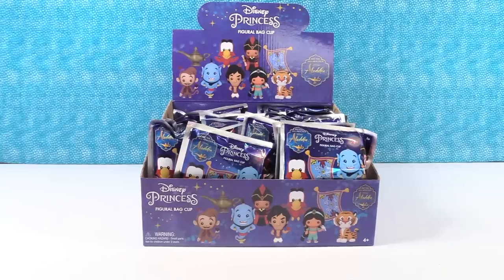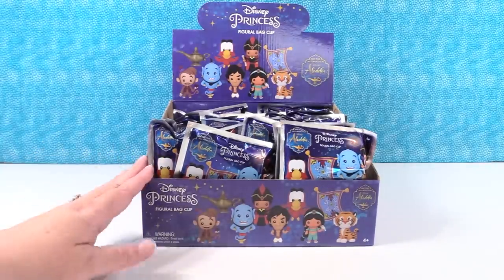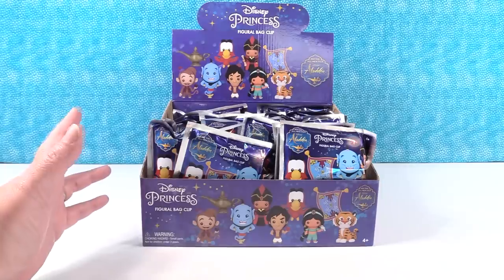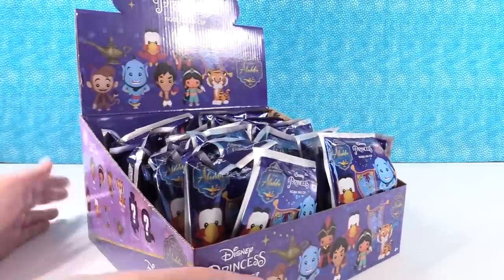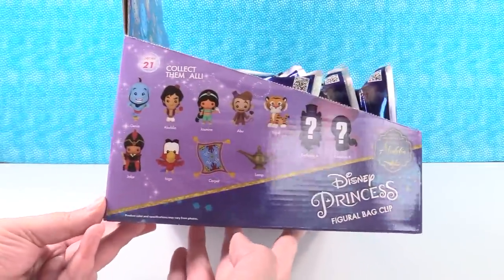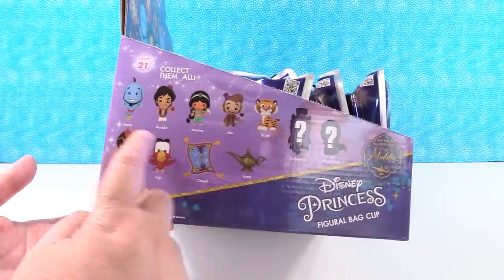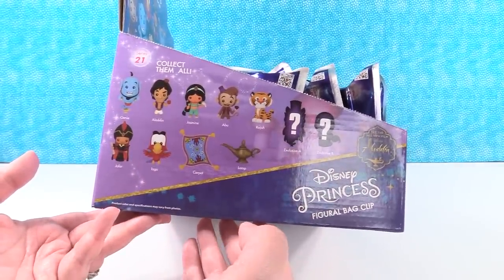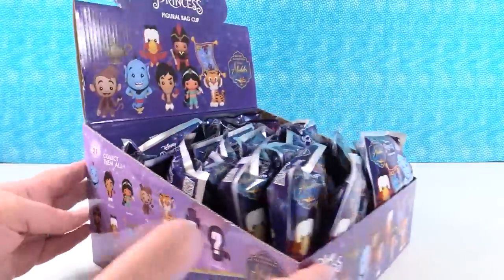Hey guys, it's Shannon and Paul. Today we have Disney Princess Figural Bag Clips. It's the Disney Princess Collection, but this series is all strictly Aladdin, which is fun because up to this point the Disney Princess series have had multiple themes in them. I like that this one is all Aladdin. There are 11 key rings to collect in this series, we have two exclusives. We're going to open until we find the full set or run out of packs.